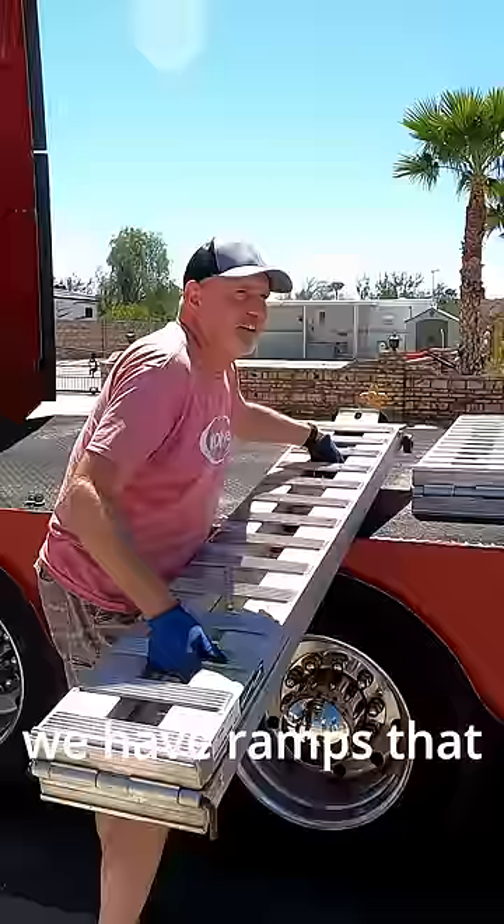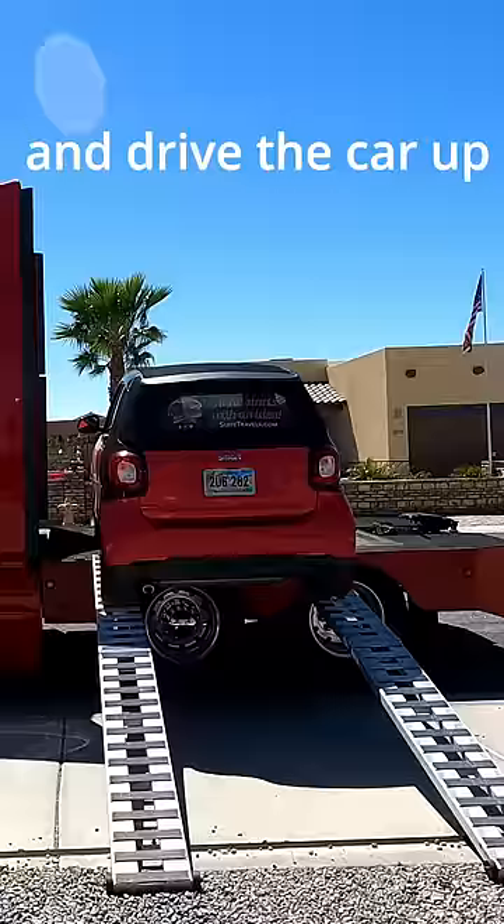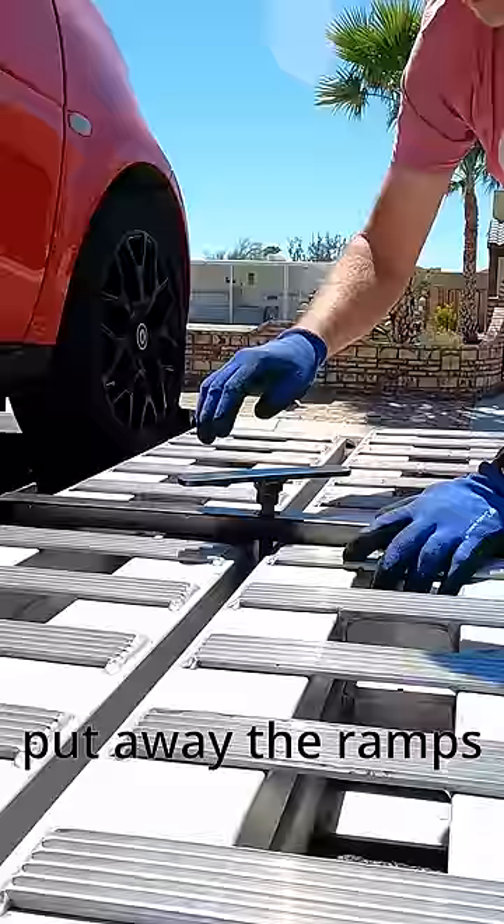We have ramps that we store on the truck. We unfold the ramps, place them on the truck bed, and drive the car up. There are chocks on the other side of the bed to keep the car from falling off. We strap the wheels to the chocks, put away the ramps, and we're done.